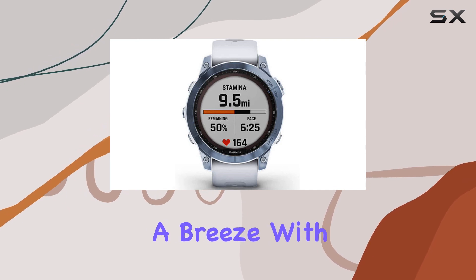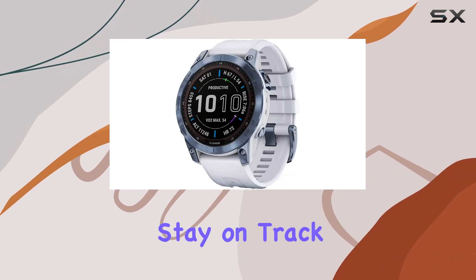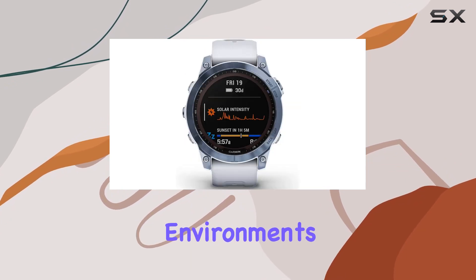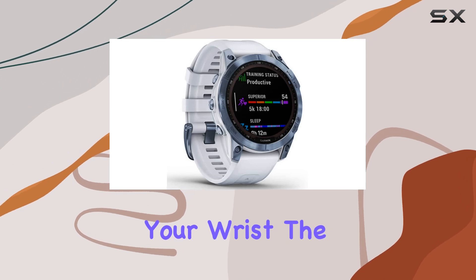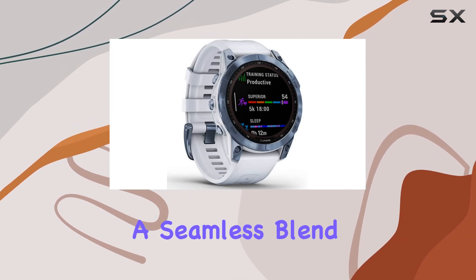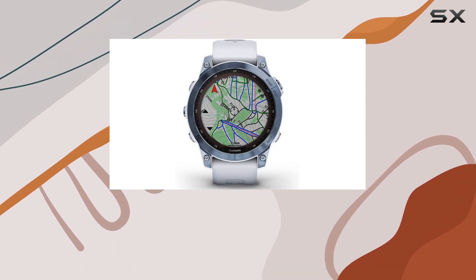Navigating your adventures is a breeze with the built-in GPS and preloaded topoactive maps, ensuring you stay on track even in the most challenging environments. What's more, you can leave your phone behind and stream music directly from your wrist. The watch offers a seamless blend of button controls and a new touchscreen interface for easy access to a variety of features.